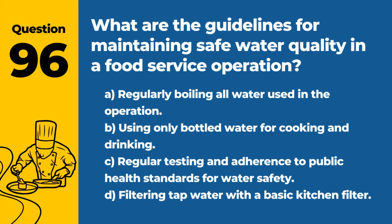Question 96. What are the guidelines for maintaining safe water quality in a food service operation? A. Regularly boiling all water used in the operation. B. Using only bottled water for cooking and drinking. C. Regular testing and adherence to public health standards for water safety. D. Filtering tap water with a basic kitchen filter. Answer: C. Regular testing and adherence to public health standards for water safety. Ensuring water quality is essential for preventing foodborne illnesses.